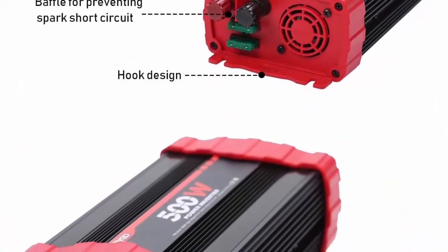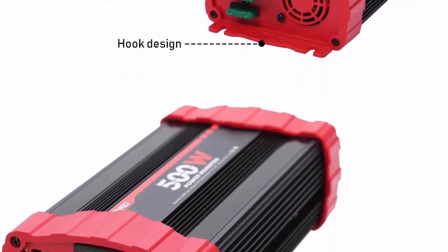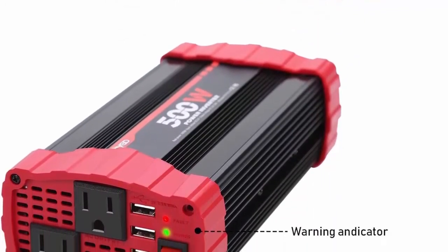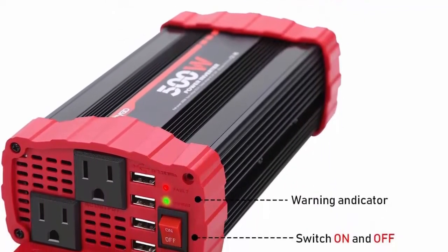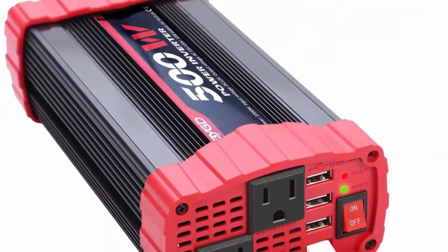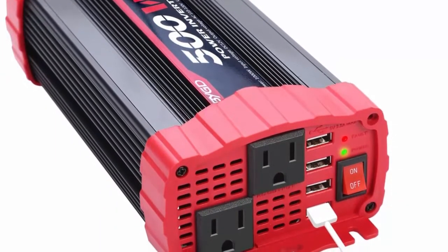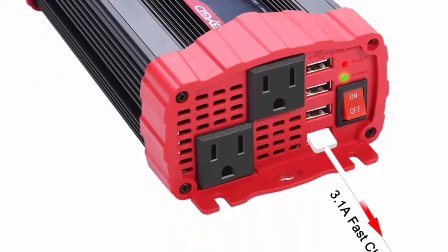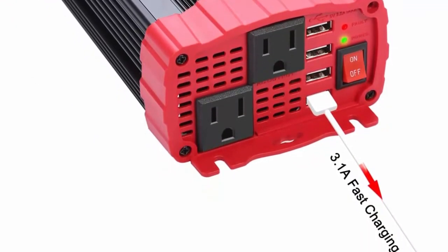Suitable for charging smartphones, cameras, iPads, notebooks, PSPs, and other devices. BYGD offers an 18-month warranty and 24-hour customer service support for 100% satisfaction. We hope you have a good shopping experience — order the BYGD Power Inverter now.